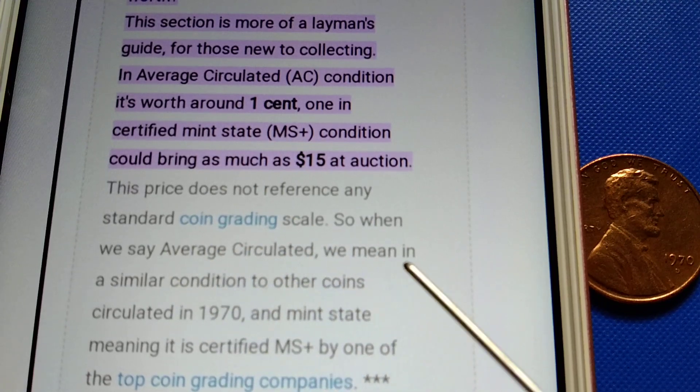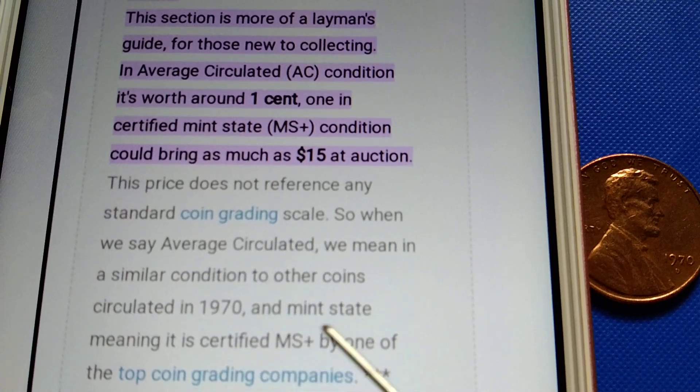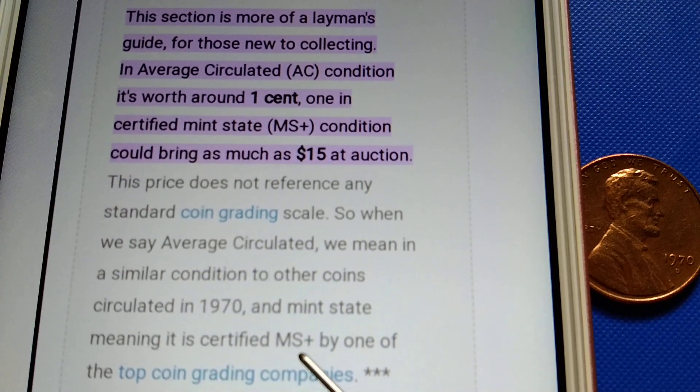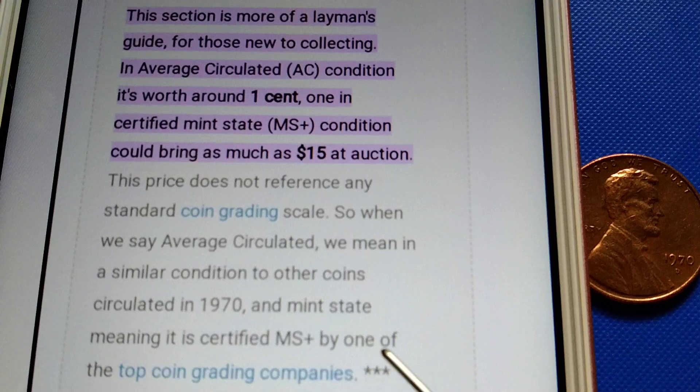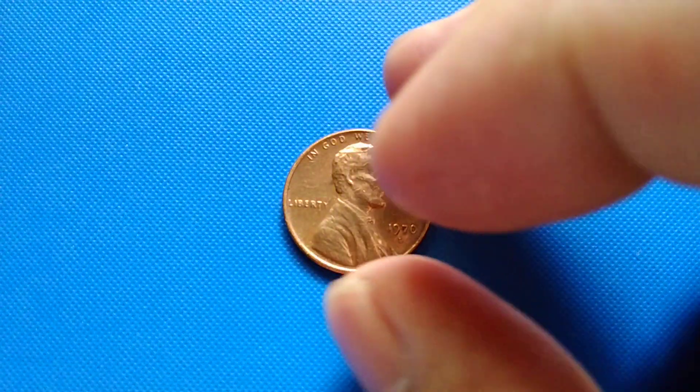When we say average circulated, we mean in a similar condition to other coins circulated in 1970. And mint state meaning it is certified MS-plus by one of the top coin grading companies.